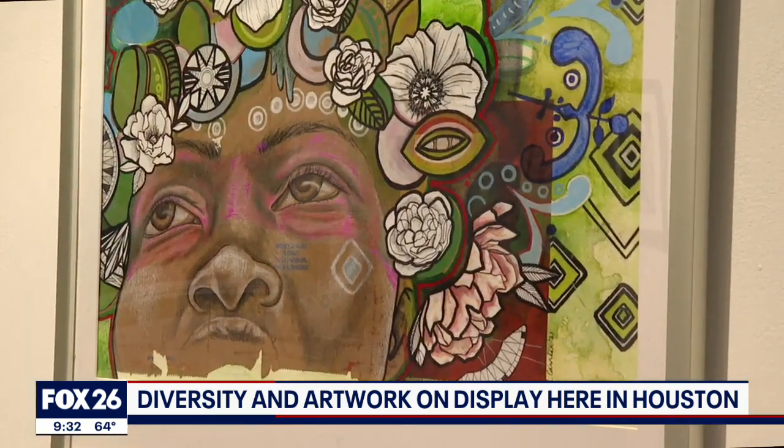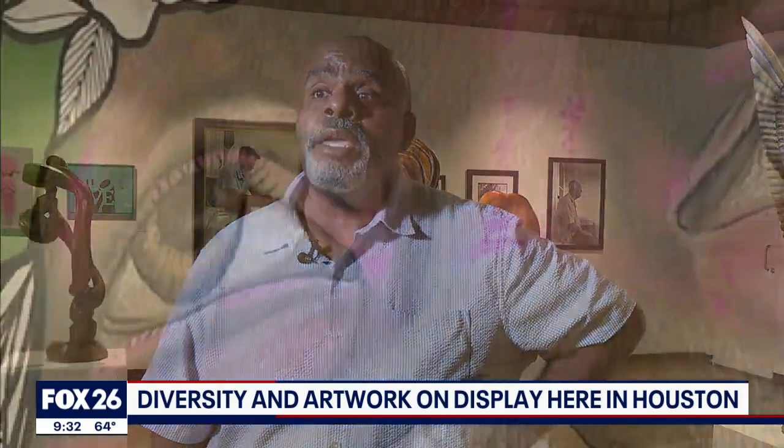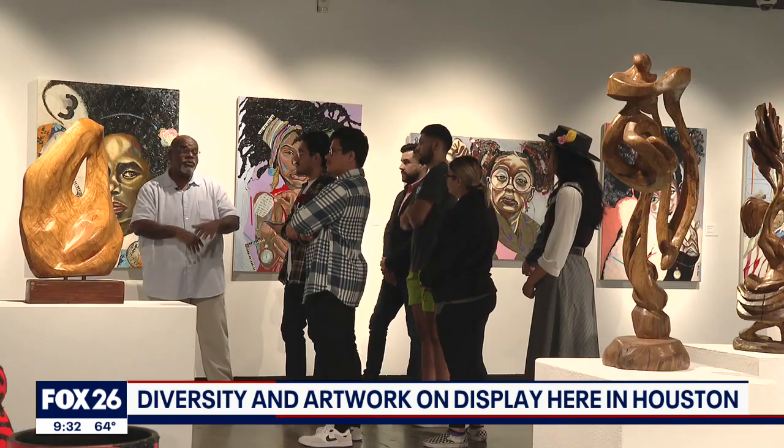And then the last artist, which is Leigh Carey — she also does beautiful mixed media works as well. I think this is really a beautiful show here.